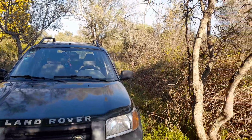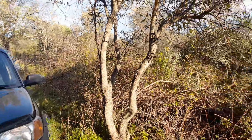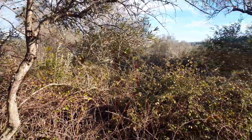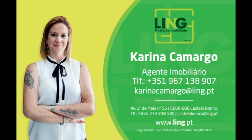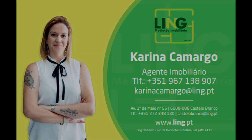Perfect place to put a camper van and have a good time with nature. See you soon! Thank you!